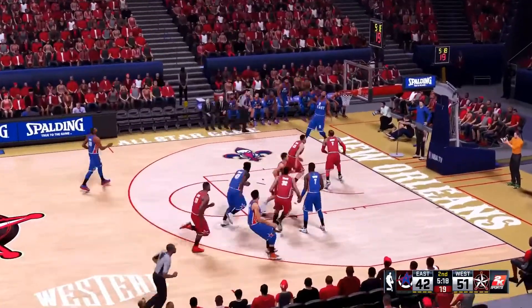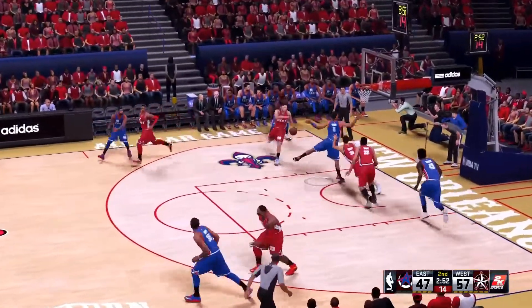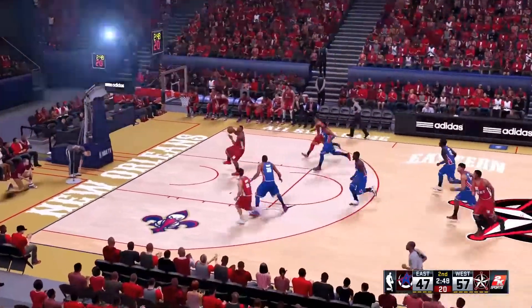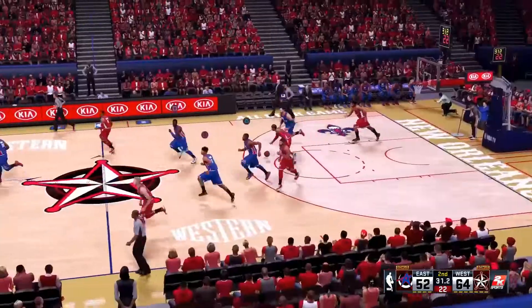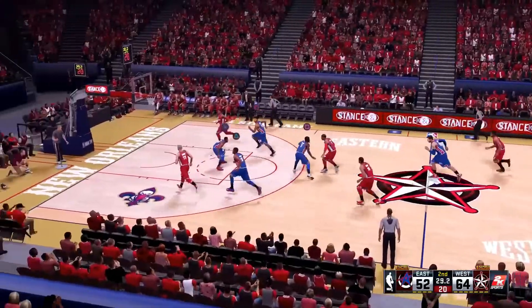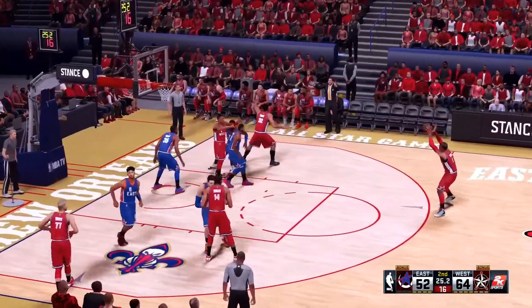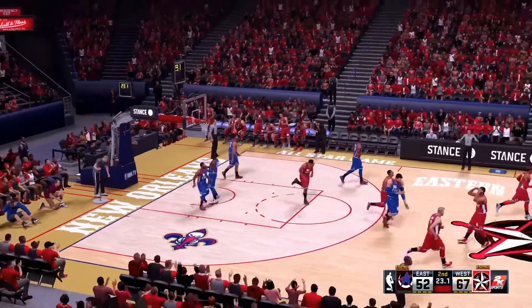They need to do something to reduce this deficit. Here's Champ — ball's knocked loose, stolen by Curry. Here's LeBron — the big dunk at the end of the break. It's nine seconds separating the shot clock and game time. Anthony kicks to Lillard, back to Anthony, takes the three — good. Great play by Lillard to set it up.